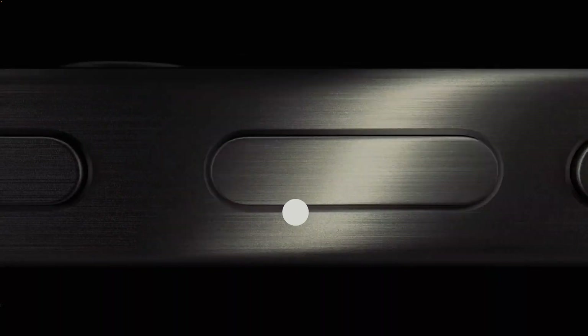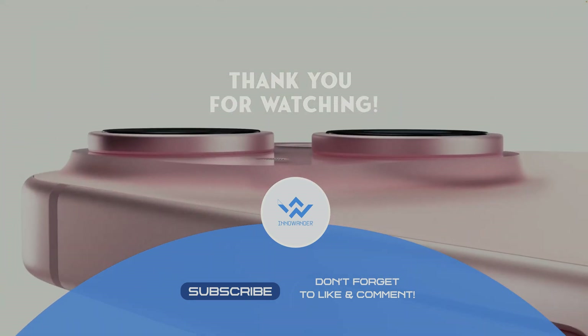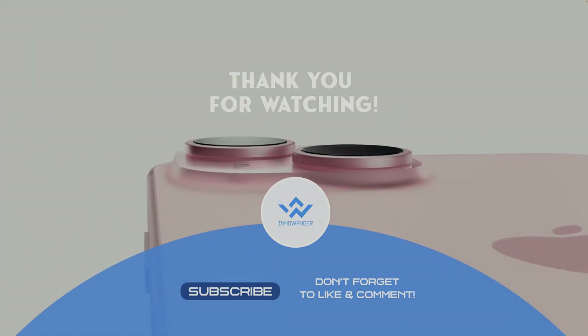Don't forget to hit that like button, subscribe for more tech-related updates, and share your thoughts in the comments. Until next time. Bye.